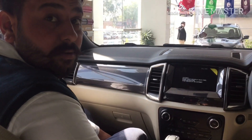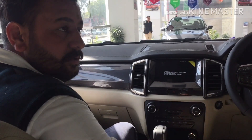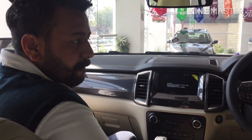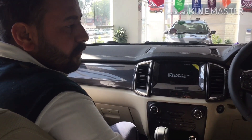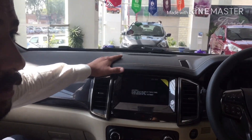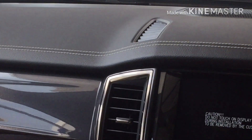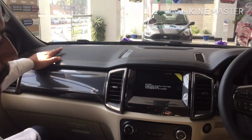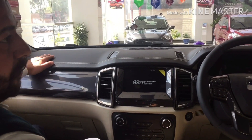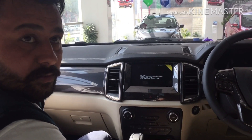As compared to Fortuner, which is a competitor in the market, how does this car stack up? It has a lot more features. The dashboard has leather finishing — it's very premium. The interior quality is superior, and the weight difference compared to Fortuner is about one and a half quintals.